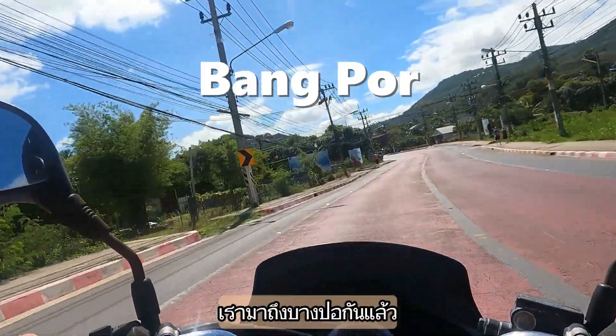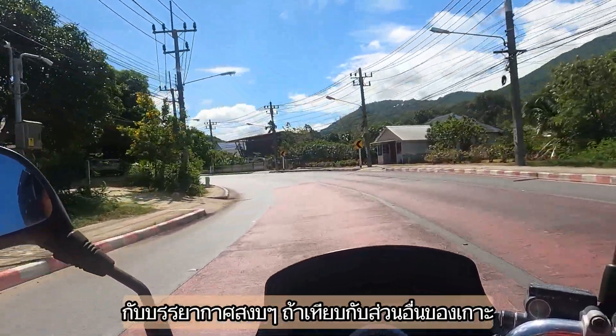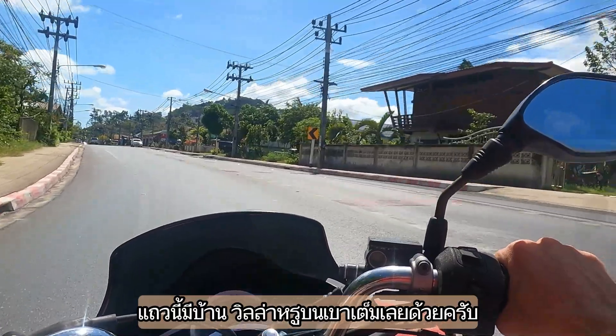Next up we arrive in Bangpor - many restaurants by the beach, but overall a slower pace than in other areas. And there are also many fancy houses on the mountain you can see in the background.